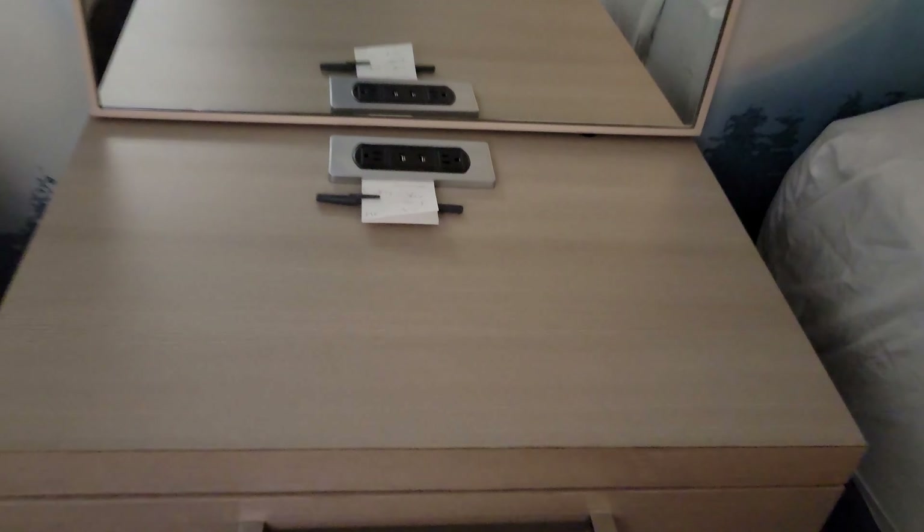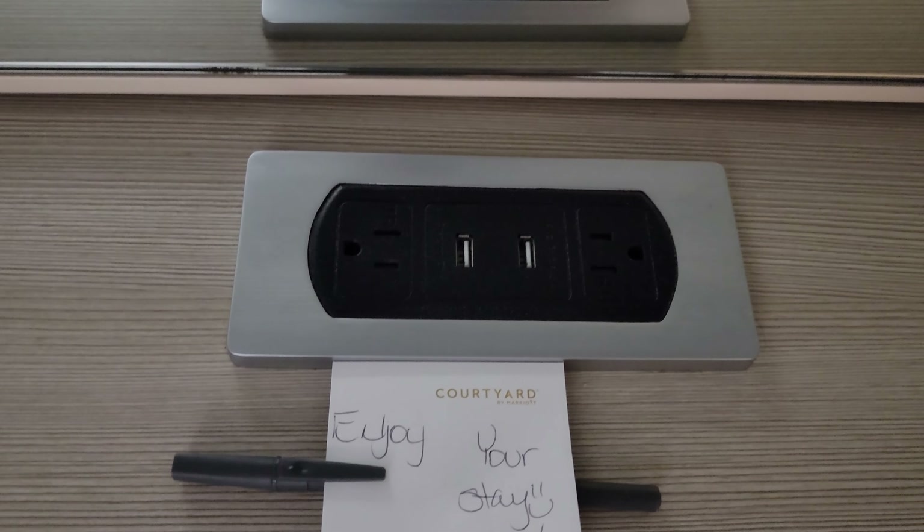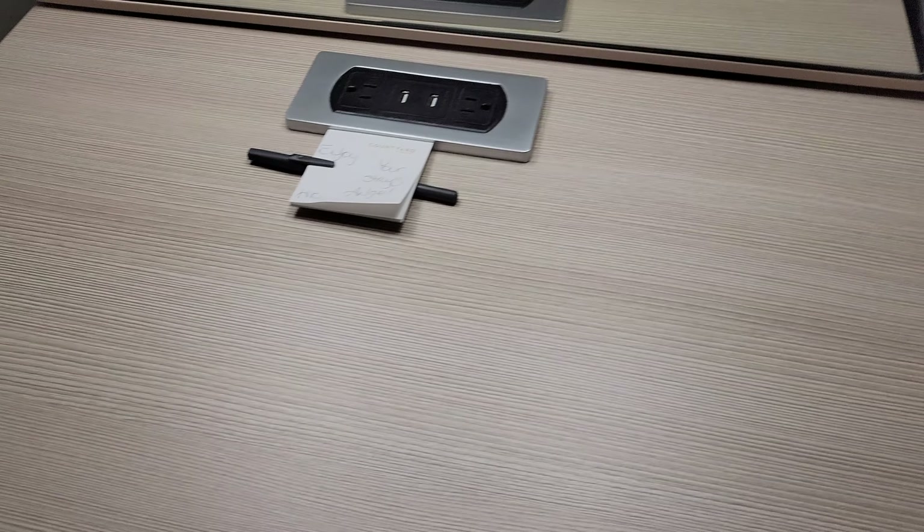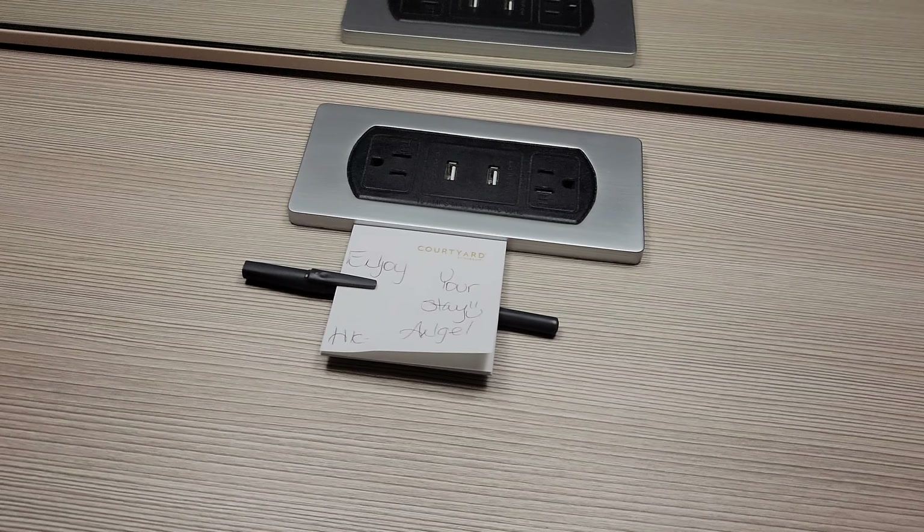Let's look at the outlet situation. We've got a couple over there, but nothing on this side. We do have two in the middle along with USB outlets. Over here we have two more, a phone outlet, and it looks like the two outlets are being used — one to provide power to the lamp and the other for the lights.